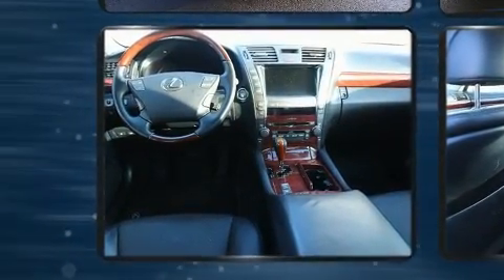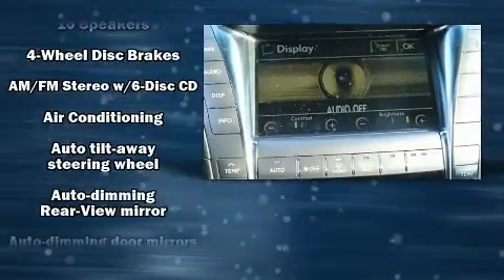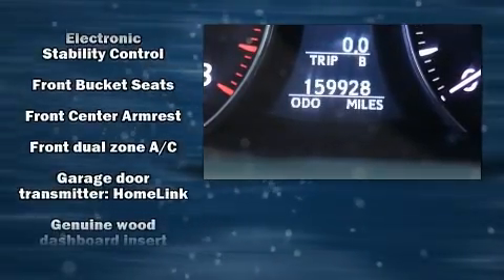Lexus prioritized handling and performance with features such as leather upholstery, front and rear reading lights, a built-in garage door transmitter, heated seats, power door mirrors, heated door mirrors, and seat memory. High-intensity discharge headlights illuminate your path for maximum visibility.